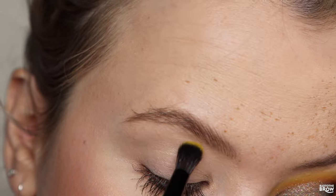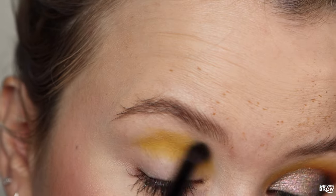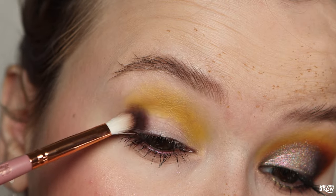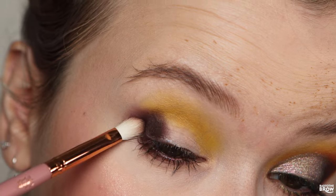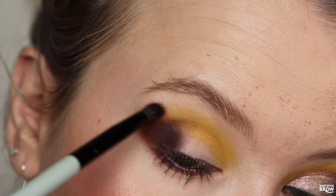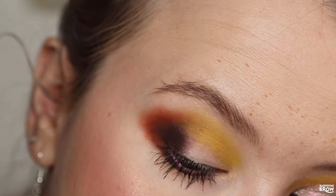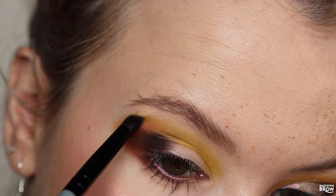Priming with the Gimme Glow eyeshadow primer. Going in with Serenity from the Blend Bunny Blends palette with the B5 brush, popping that right into my crease and blending it out. Taking Depth on the outer corner, packing it on and bringing it out just a little, also taking that under my lower lash line. I then dipped into Enigma and Bailey, mixing those two together and taking that on the outer edge over the dark brown shade. Using the B3 brush, going in with Serendipity on the outer outer edge of the orange.